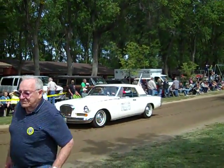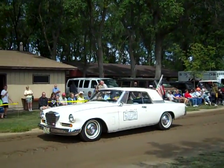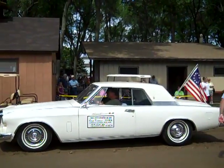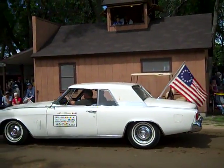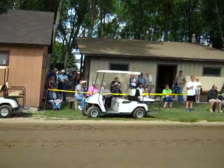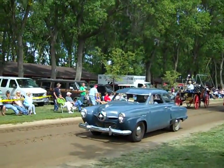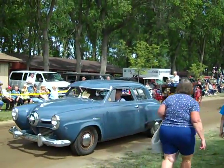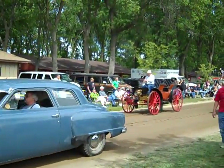Behind him is a 1963 Studebaker Gran Turismo Hawk. This is a quite sporty car — it was a very fast car in its day. That's owned by Denny and Sandy Wagner-Noel. The '50 Champion is owned by Drew and Julie Engel of Marshall. That's another nice one; it looks like an original surviving Studebaker.